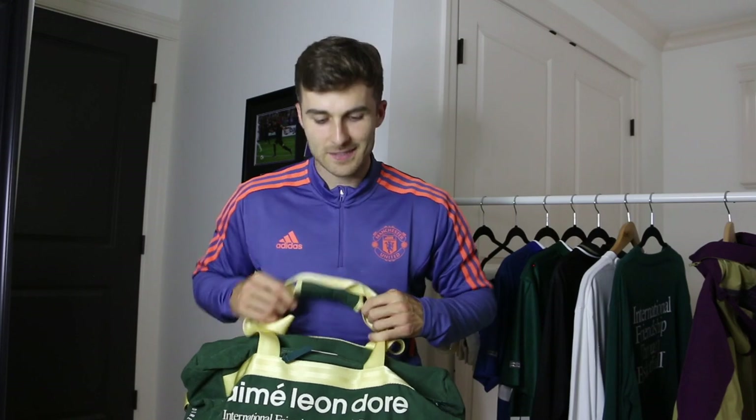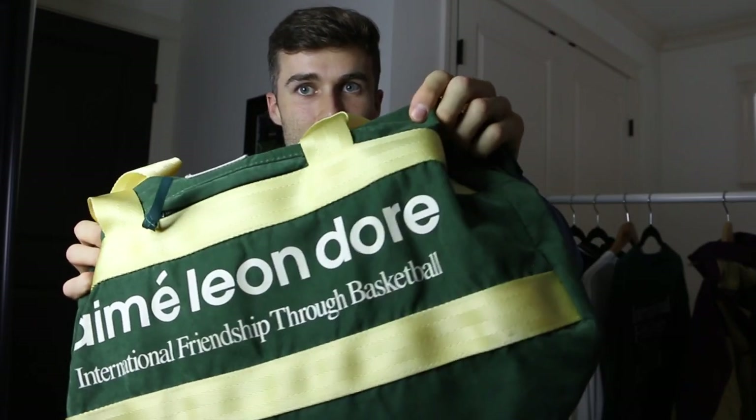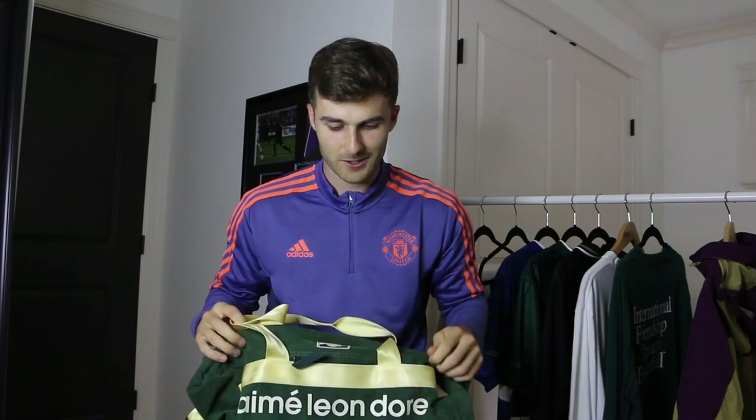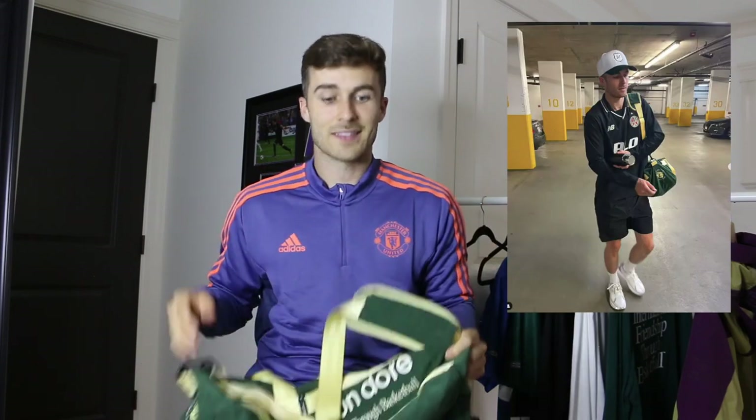The last two articles from ALD in my collection are two bags. This first one is a duffel bag from the International Friendship Through Basketball collection. The exterior of the bag is made of a really soft suede material. This is a bag I take to work all the time — it's really practical with lots of space and a nice shoulder strap, great for going to the gym, work, or practice. I get a ton of use out of this and I think it's actually one of my best purchases from the brand.